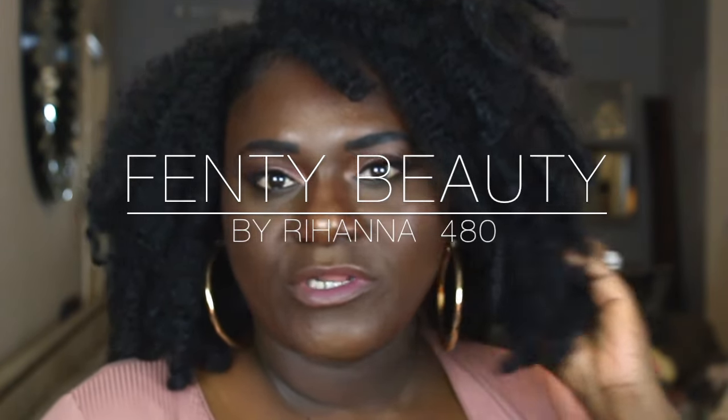I want it to be subtle, but beautiful. I want it to be sexy, and natural, and everyday woman. I didn't want to look like I was trying too hard, but just a little sass at the same time.